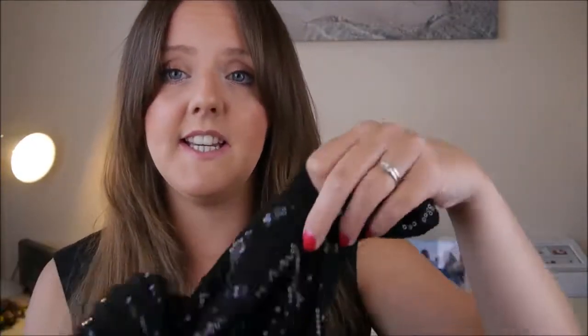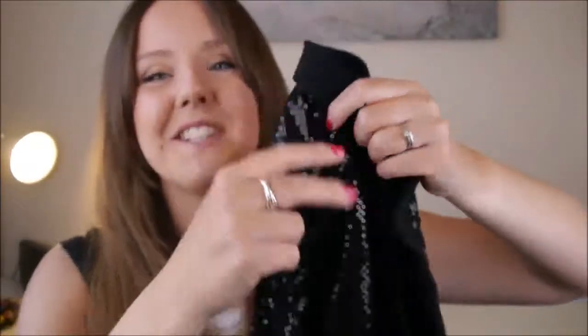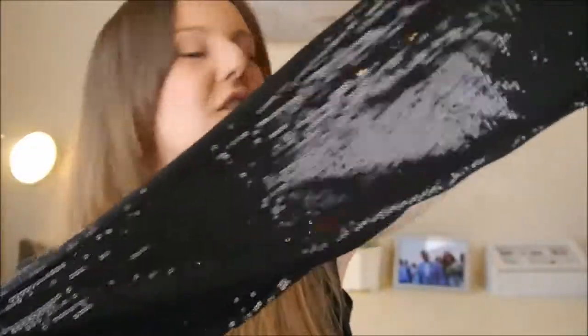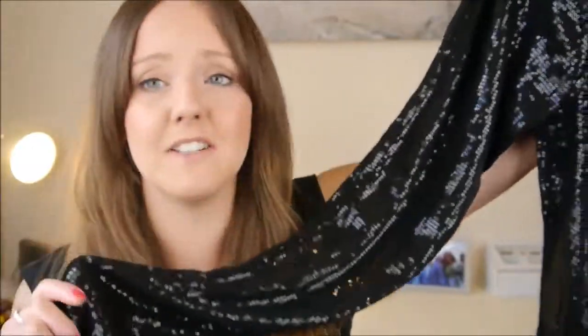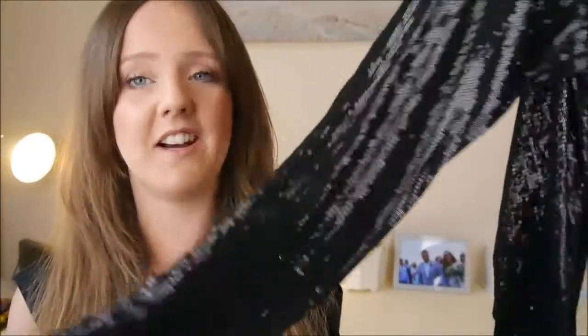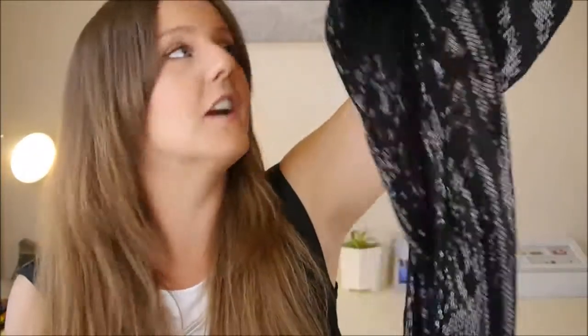And then finally, we're going to go on to sequins. I've got these leggings which I picked up in a charity shop for about £2. These just look really cool at a festival. Although these ones are a little bit itchy, they're really eye-catching and look frickin' cool to wear at a festival.